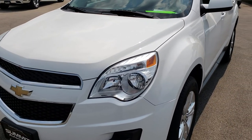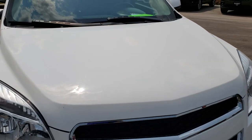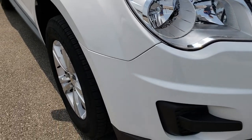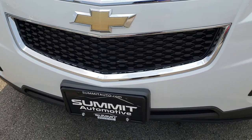Today we are checking out this super clean 2013 Chevy Equinox LT. This vehicle has the 2.4 liter four-cylinder motor. From this HD video, you will be able to tell that this vehicle is extremely clean all the way around, inside and out.